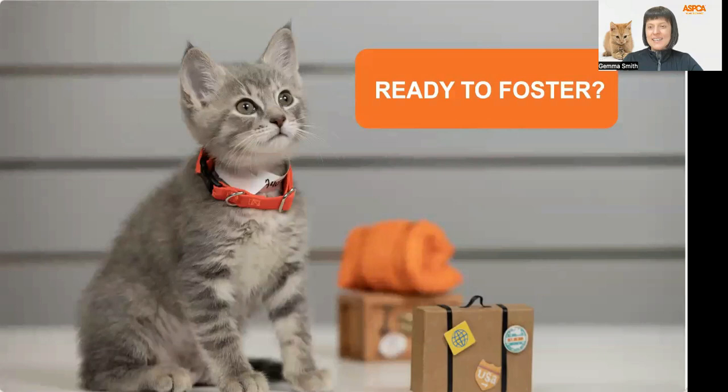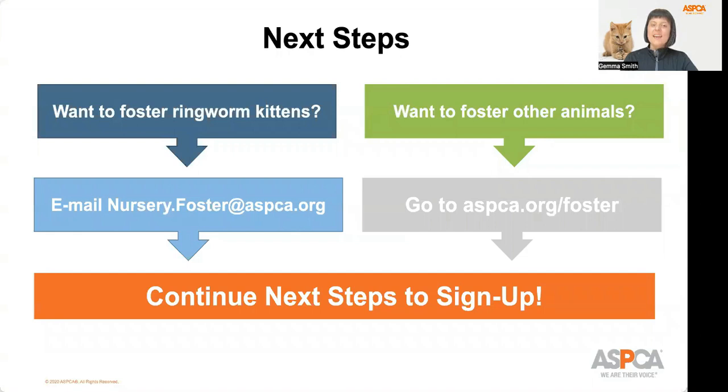Are you ready to foster? If our program sounds like an appropriate fit for you and you are ready to join the ASPCA foster program, here are the next steps. If you want to foster ringworm kittens or have any questions about the process, please email us at nursery.foster@aspca.org to get started. If ringworm kittens aren't the fit for you but you still want to foster, we'd love to have you. You can join our program by going to aspca.org/foster and choosing the New York City location. You'll be asked to watch an orientation, take a quiz, and submit an application. Thank you for tuning in to this informational session, and we appreciate your interest in fostering for the ASPCA.